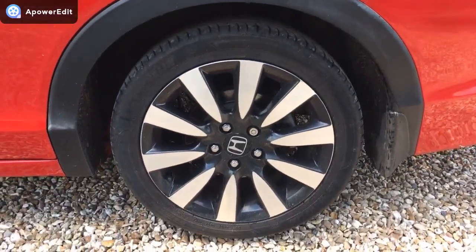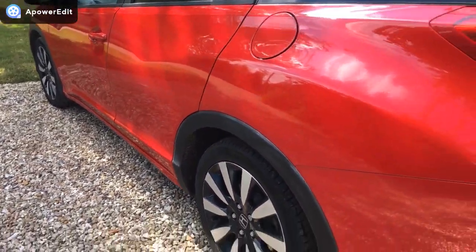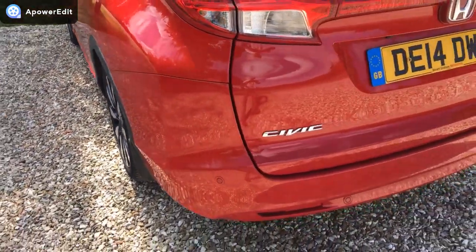Near side rear alloy, absolutely lovely. And on the back of the car, again, all very clean and tidy.